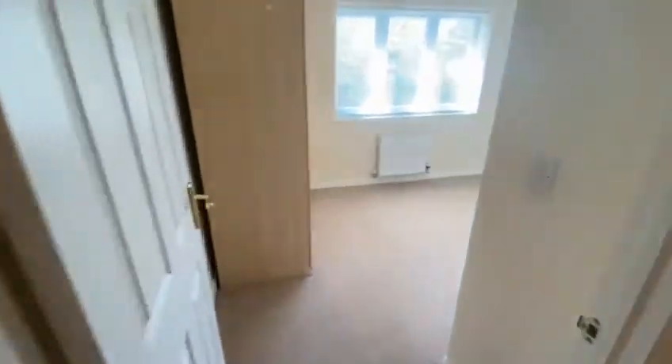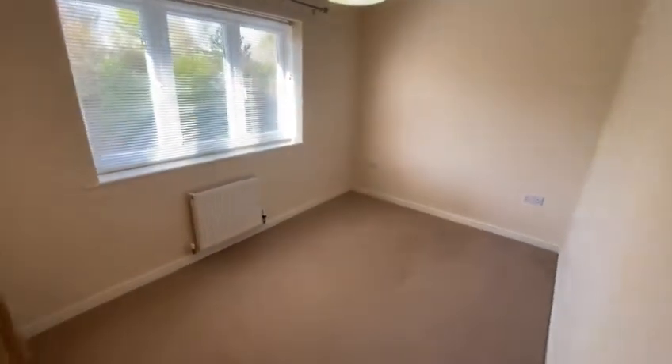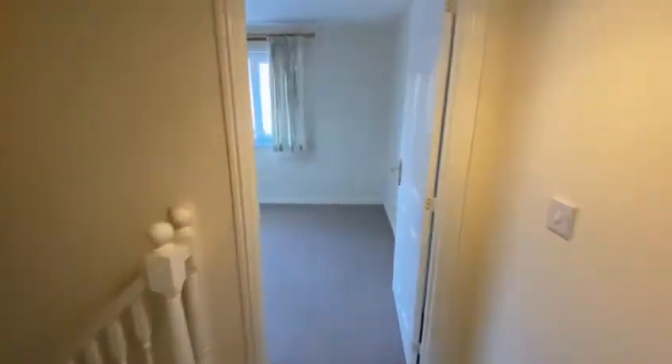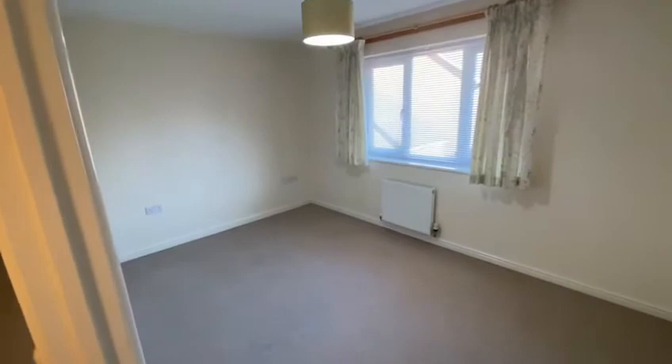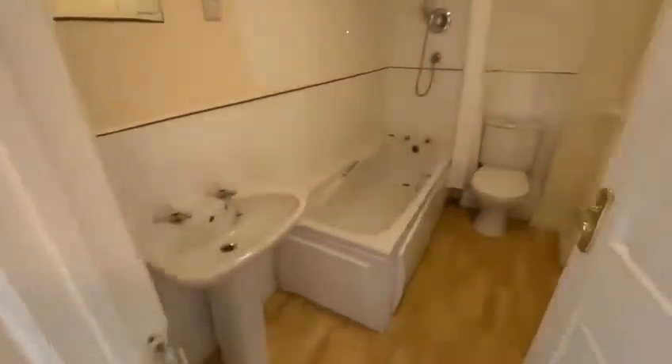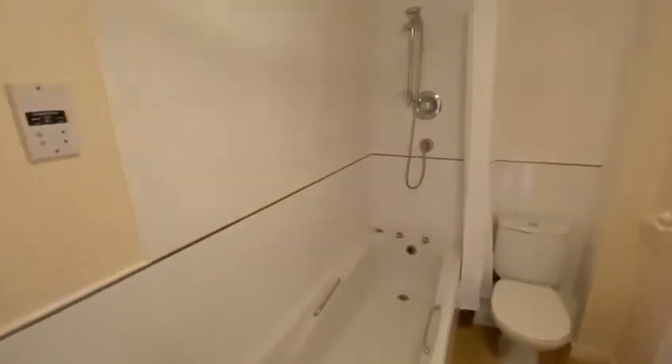Two double bedrooms to the first floor and your bathroom. Bedroom one at the front, and the second bedroom at the back — there's a little storage cupboard in there as well. The bathroom has a bath and shower over, as you can see it's all in good order, and there's another storage cupboard over the stairs.